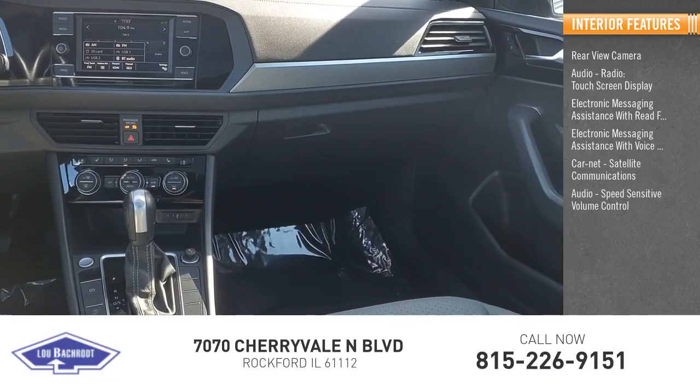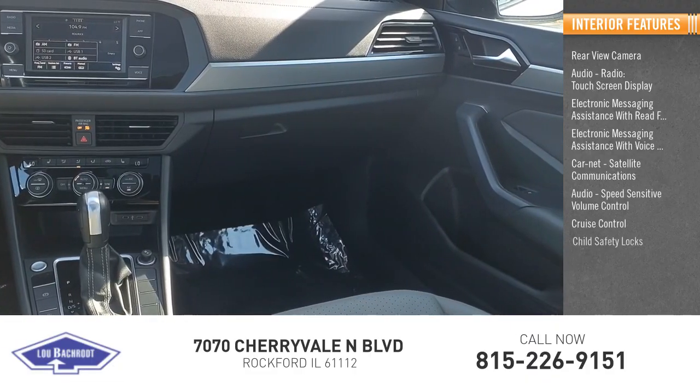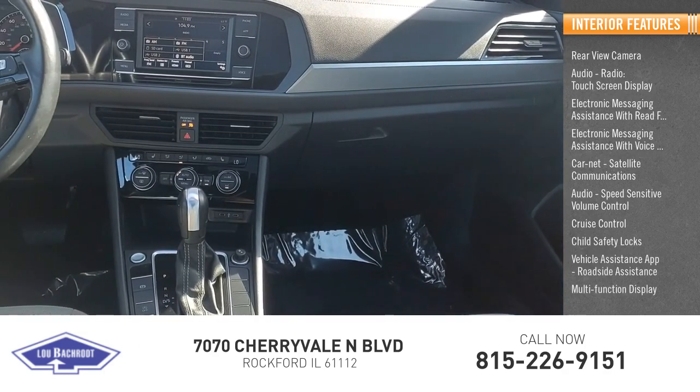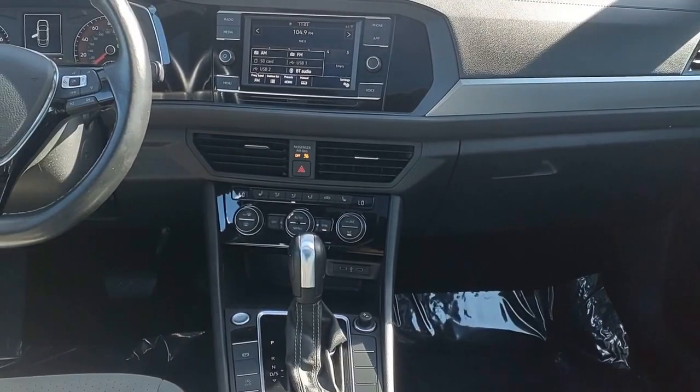Additional interior features include speed sensitive volume control, cruise control, child safety locks, vehicle assistance app, roadside assistance, and multifunction display. Your new ride is just a phone call away.